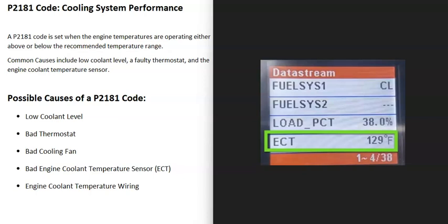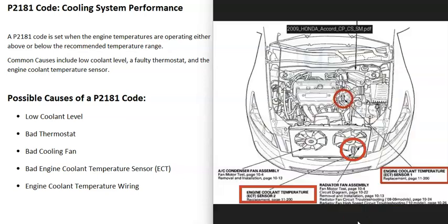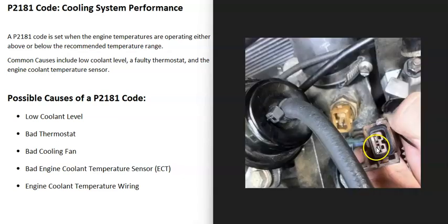If you have an OBD2 scan tool, you can go into the data stream or live data and find the engine coolant temperature sensor reading. If it's hugely off — for example, showing 700°F when the engine is cold — then there's likely an issue with that sensor. Also keep in mind some vehicles have more than one engine coolant temperature sensor, so get a wiring diagram to know their locations and expected voltages.